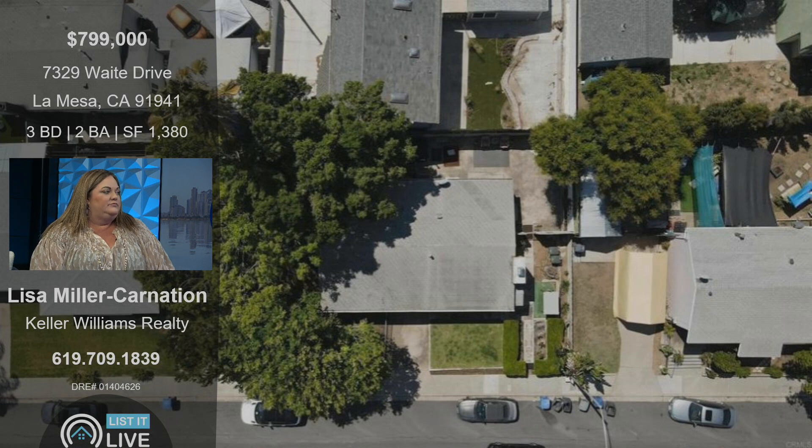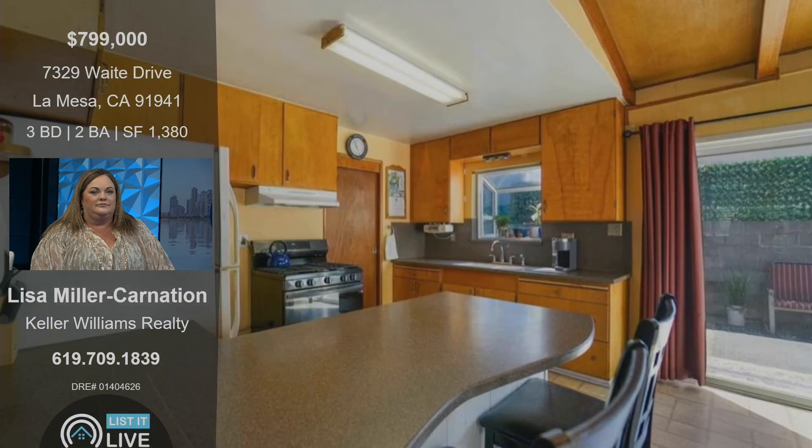You can definitely see how big the lot is, especially for the price point too. There's a lot of space.